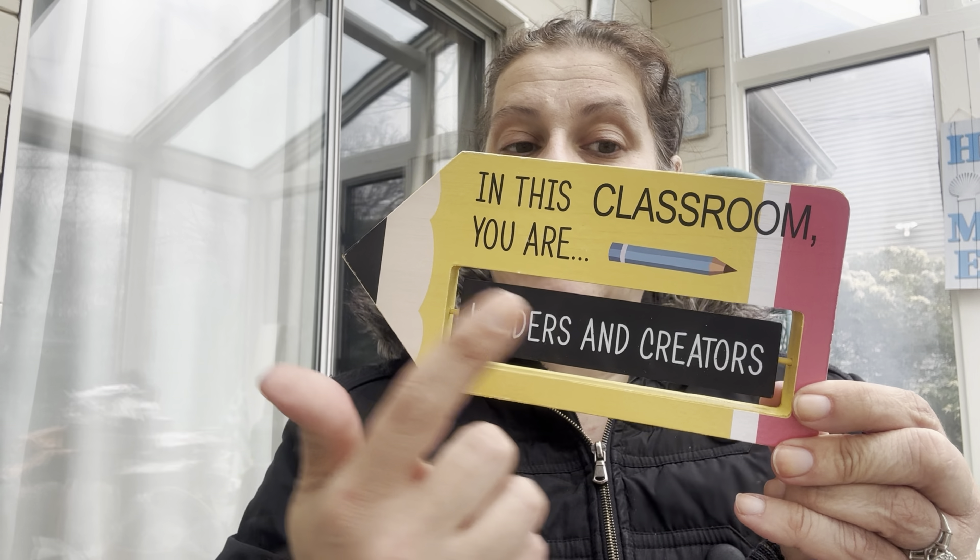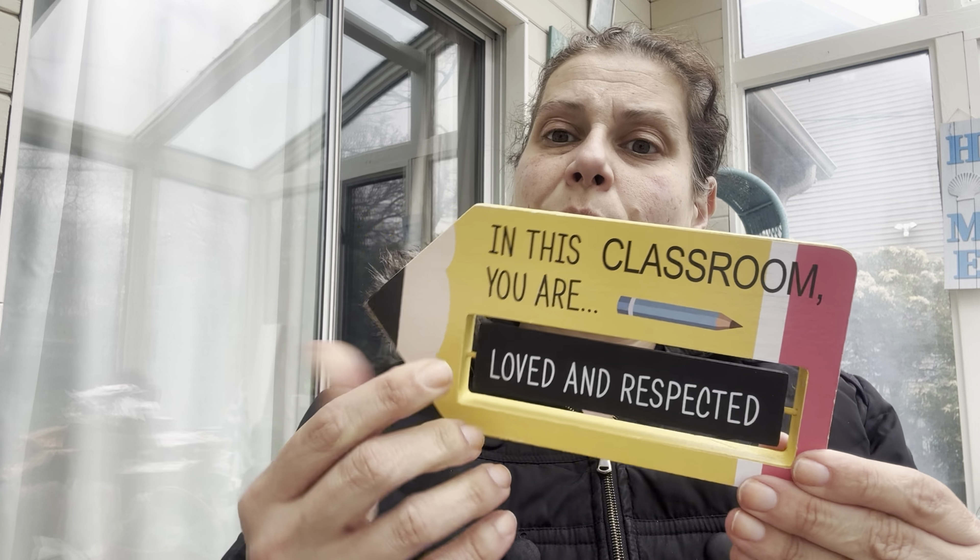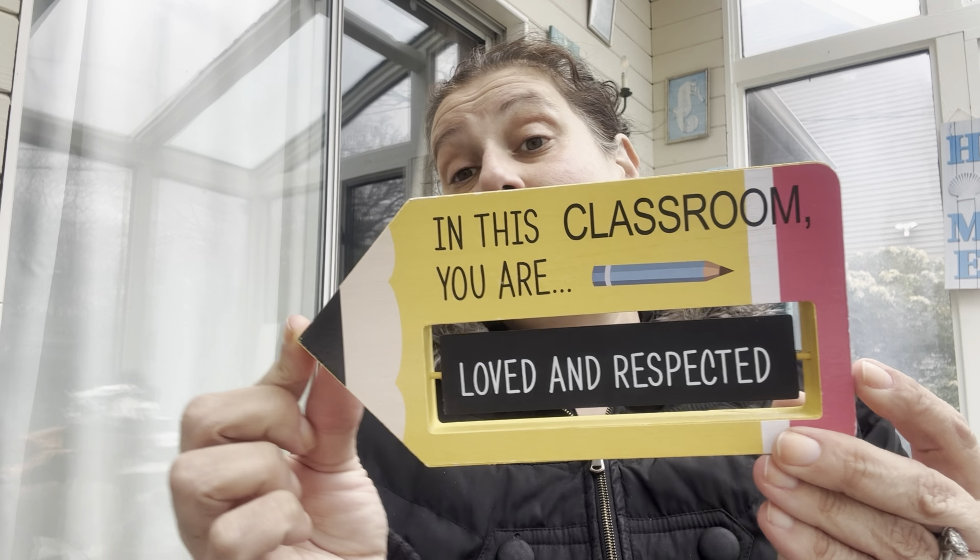I got this for my aunt who's a teacher — I'm going to send it to her. It says 'In this classroom you are...' and it's flippable so it reads either 'Leaders and Creators' or 'Loved and Respected.' It's shaped like a pencil. There was also another design — a blue pencil with different sayings — in the last walkthrough. I think she's going to like it for her desk.